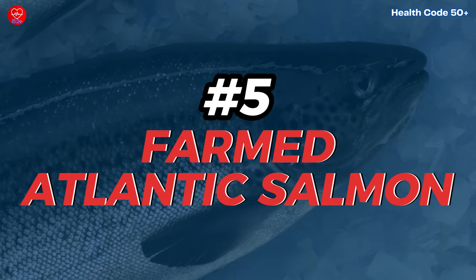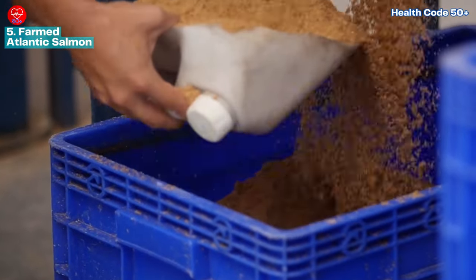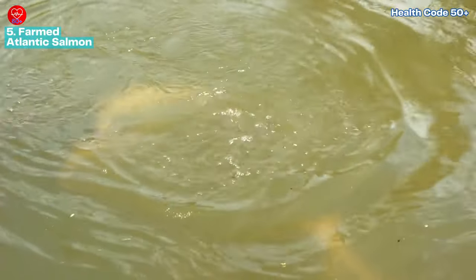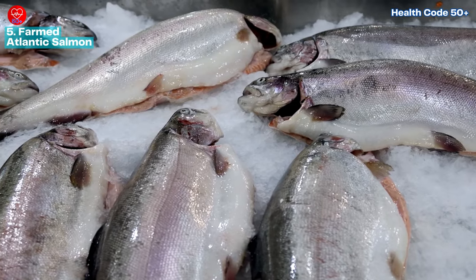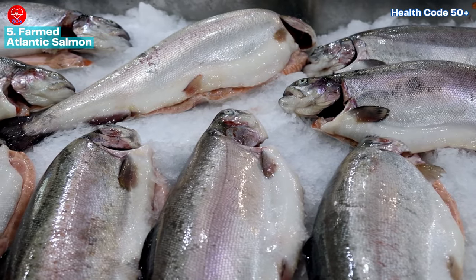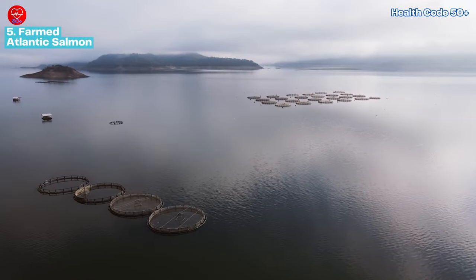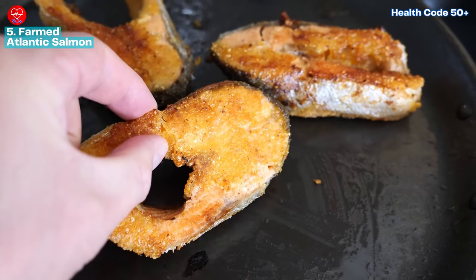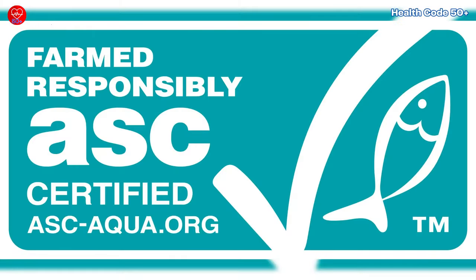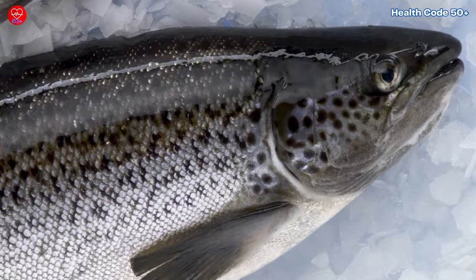Number five: farmed Atlantic salmon. Farmed salmon might seem convenient, but there are drawbacks. Farm raised fish are typically fed pellets containing antibiotics and growth hormones. While generally considered safe, some people prefer to avoid them for health or ethical reasons. Farmed salmon may also have higher contaminant levels due to crowded conditions in fish farms. For a more nutritious and sustainable option, stick to wild caught salmon, which tends to have lower contaminants and is richer in omega-3s. If you do choose farmed salmon, look for organic or ASC-certified products, which indicate more stringent farming practices.